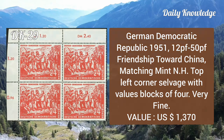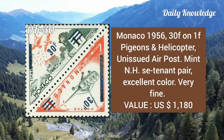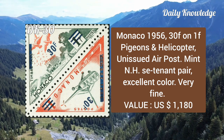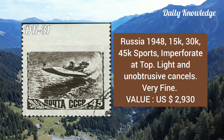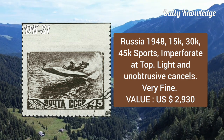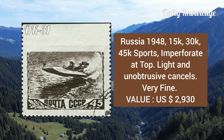Monaco, 1956, 30f on 1f pigeons and helicopter, unissued airpost, mint never hinged, se-tenant pair, excellent color and very fine. Russia, 1948, 15k, 30k and 45k sports, imperforate, top light and unobtrusive cancels, very fine.